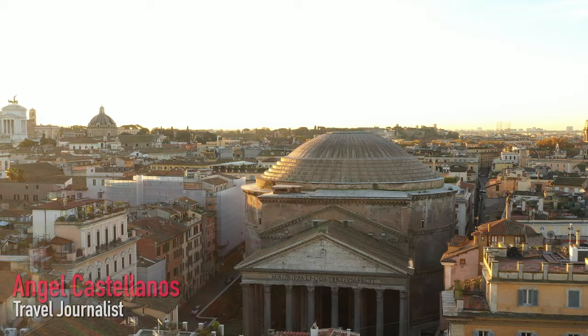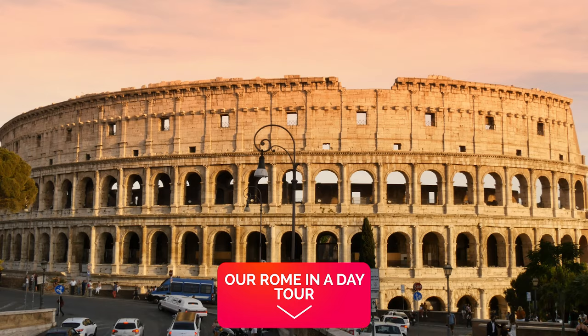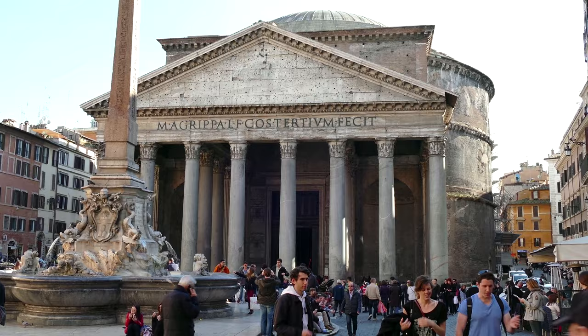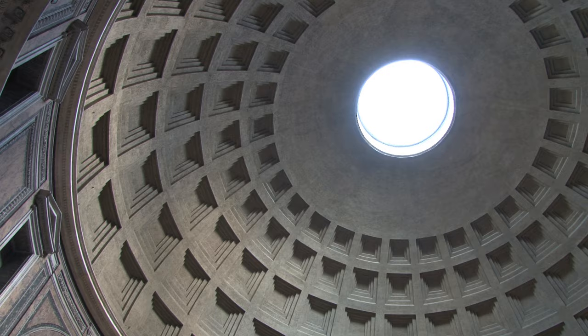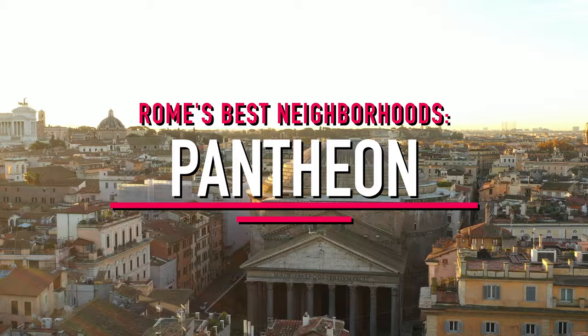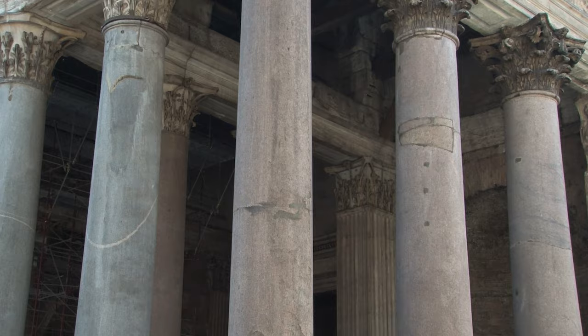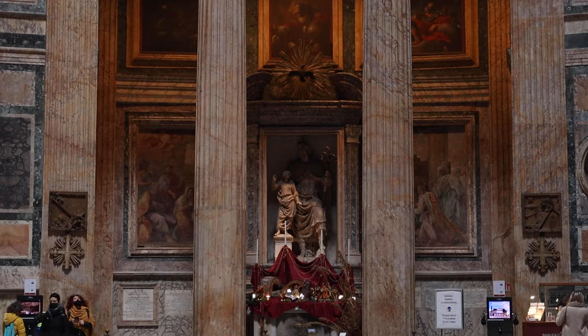I'm Angel Castellanos for The Tour Guy and I'm in the Centro Storico, the historic center of Rome. I've already done the huge Rome in a Day tour which covers the Vatican, the Colosseum, and even sites like the Pantheon — what you see behind me. But I'm going to dive a little bit deeper into this historic center that is over 2,000 years old. I have one of the best preserved buildings of antiquity behind me. Let's do this — let's see the Pantheon and the neighborhood!